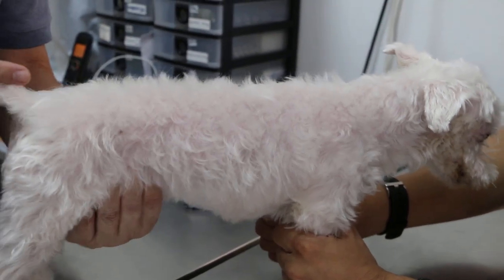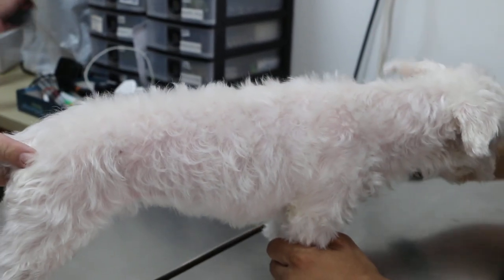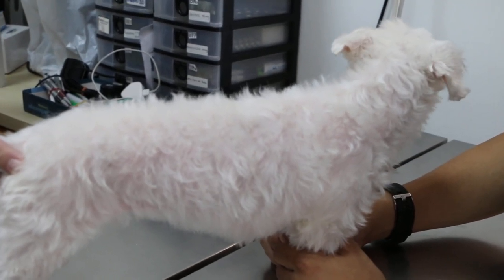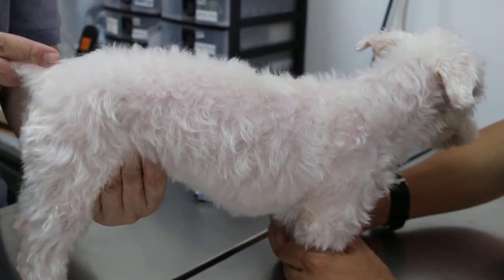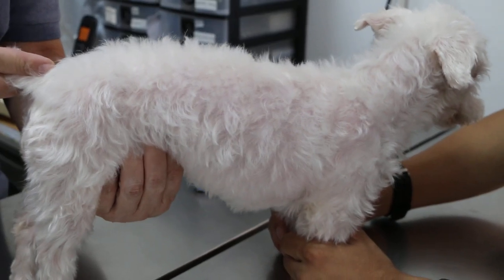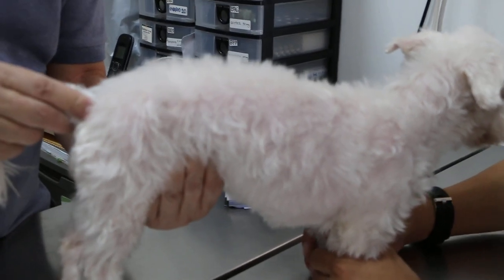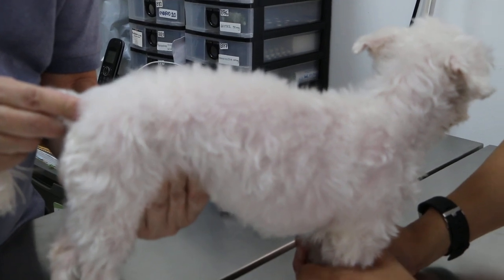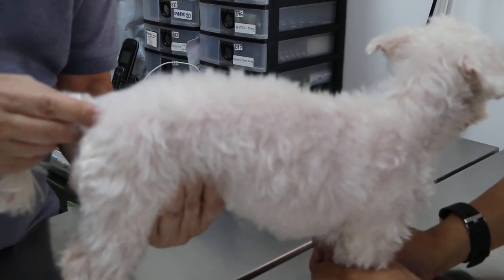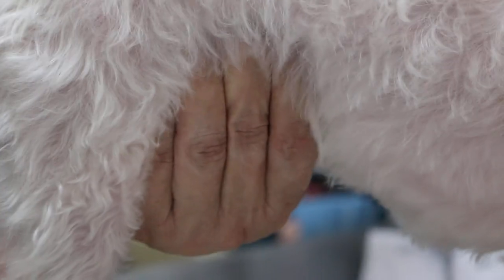I'm going to palpate the abdomen — got a quick palpation. No pain. Now there's a lump there — quite a big lump. Are the stools very hard normally? Yeah, quite hard. Now there's a lump in the bladder area. How's the urine color? Yellow. Any blood? No. Maybe these are stools.